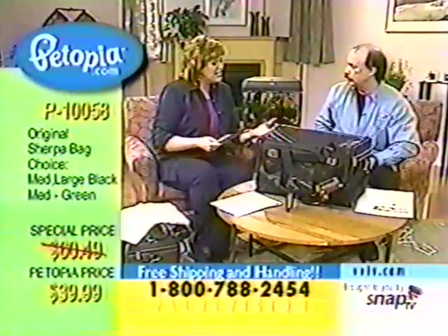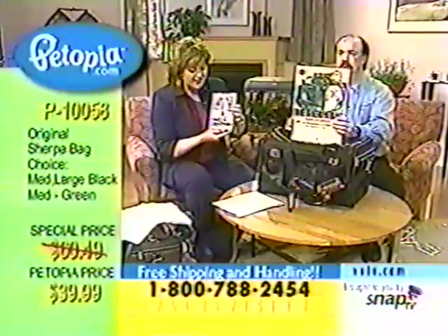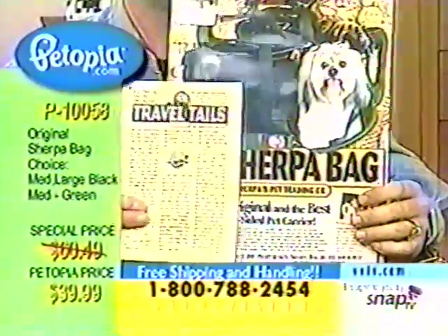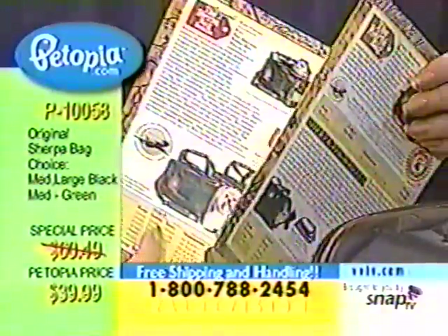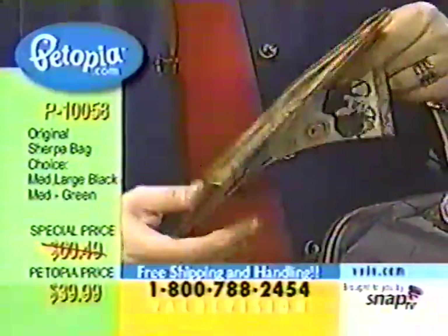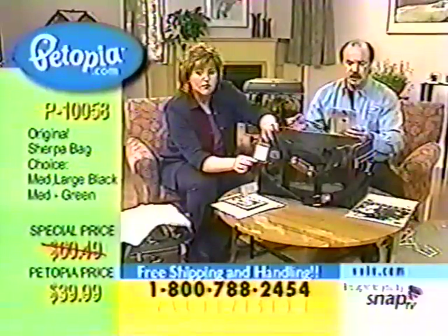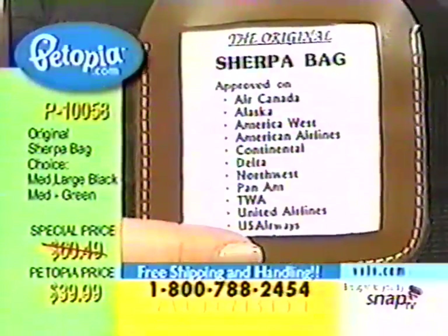Here is actually the story of the Sherpa bag and the flight attendant responsible for designing it, and also her dog. If you have small dogs or cats, this is going to be ideal. There are also accessories available in this catalog, like putting it on wheels. Check out Petopia.com for accessories to build your Sherpa collection. The following airlines accept this carrier: Air Canada, Alaska Airlines, America West, American Airlines, Continental, Delta, Northwest, Pan Am, TWA, United Airlines, and U.S. Airways.